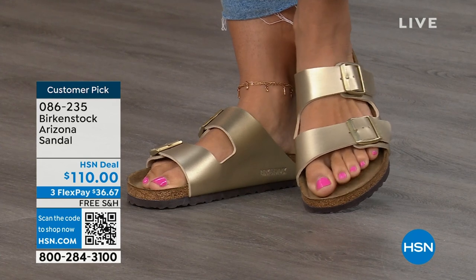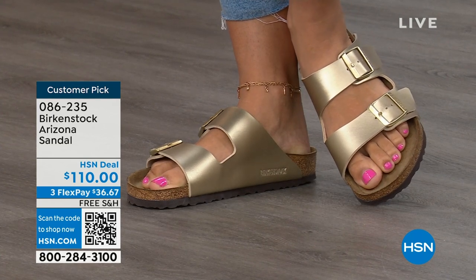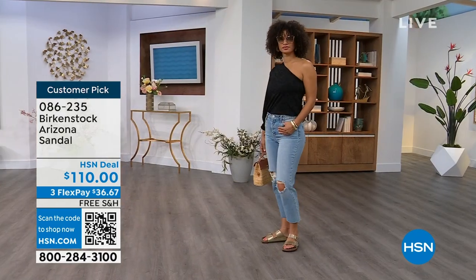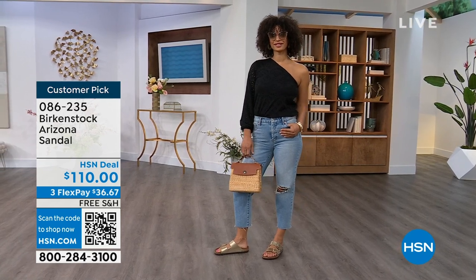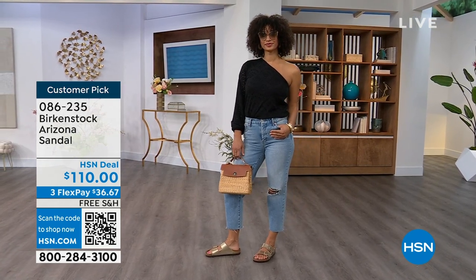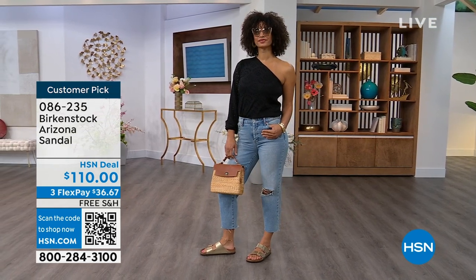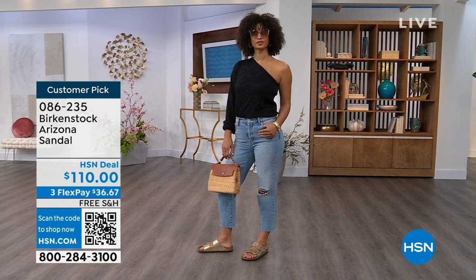Item number 086-235. The flex pay is $36 and change, and the shipping is free. For somebody who already has the Arizona and this is their style, now it's just a matter of color options — and there are truly endless color options from Birkenstock.